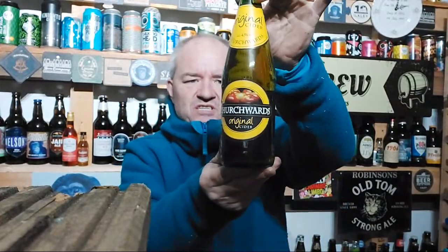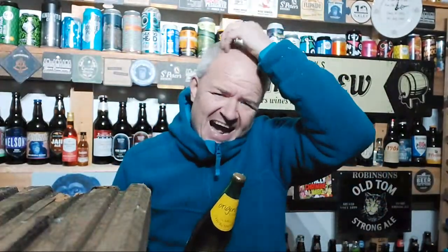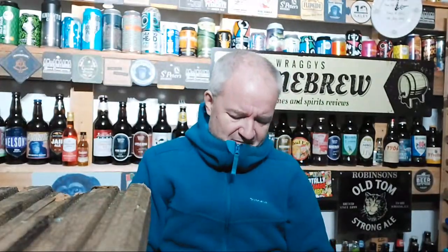Churchwood's Original Cider, made by Aston Manor Cider based in Birmingham — not Herefordshire like most cider producers seem to be. It says on the back it has a smoother flavour, and for maximum enjoyment it's a full pint bottle.